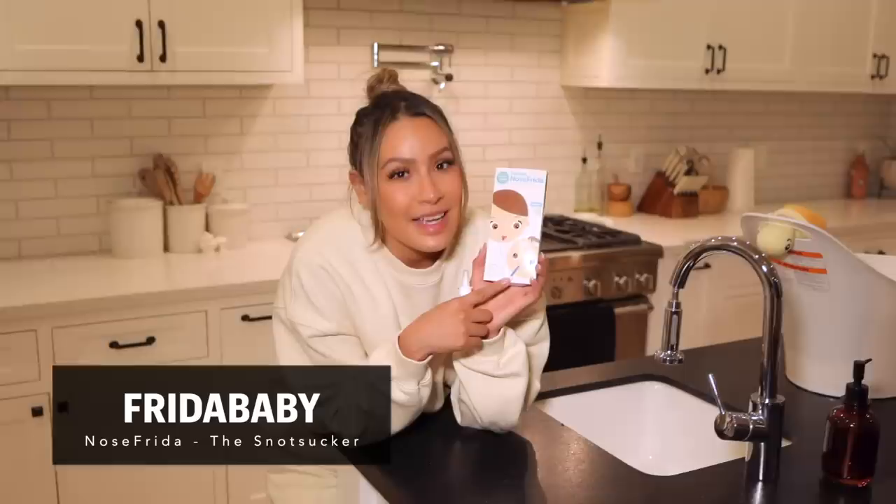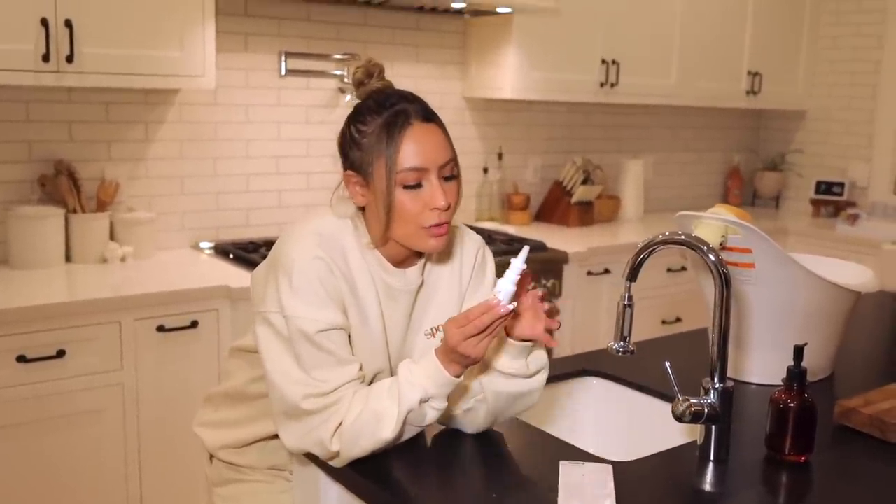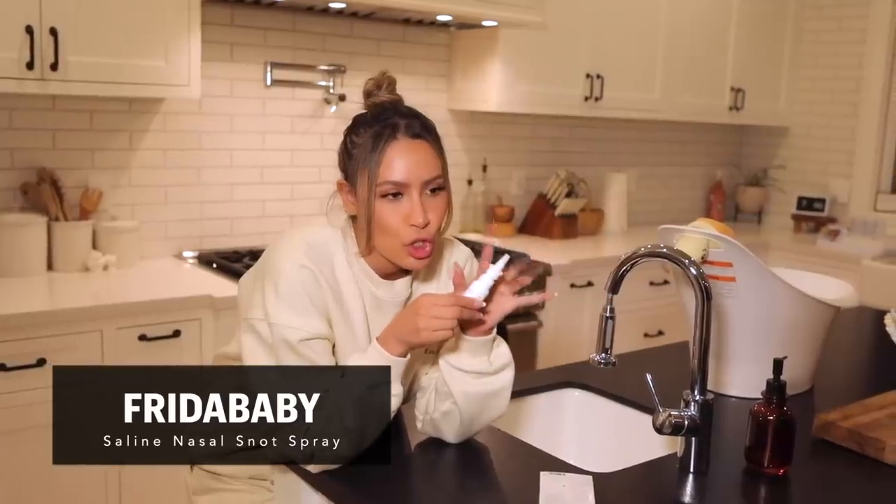Another must-have — and honestly a recommendation every mom will give — is all the Frida Baby stuff. This is the nose sucker, or snot sucker. You put the little tube in your baby's nose and then you suck it up, but it doesn't get into your mouth — it has a little filter. If you feel weirded out by it they also have an electric one. Once you have your baby you're not grossed out by anything. This is a must-have because it's really hard to get their boogers out any other way. I also use the NoseFrida saline snot spray to soften up the cloggage, and then you suck them up.